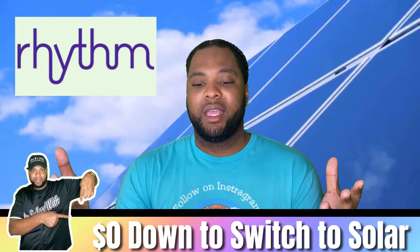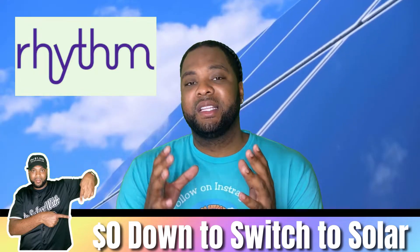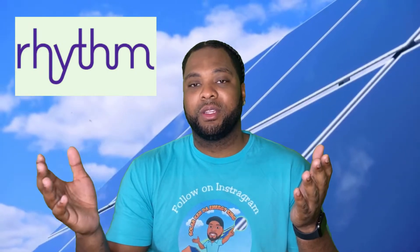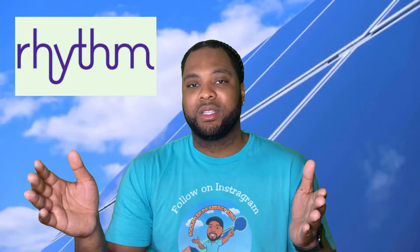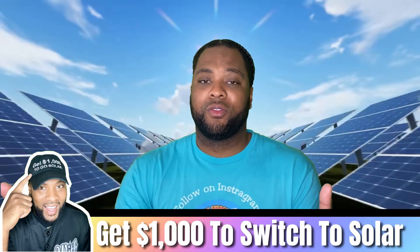Rhythm Energy has a $10 cancellation fee per remaining month. So if you cancel with 10 months left in your contract, that's $100. As a homeowner, you want Rhythm Energy first — they make the most sense overall and the cancellation terms are the most flexible of the three.